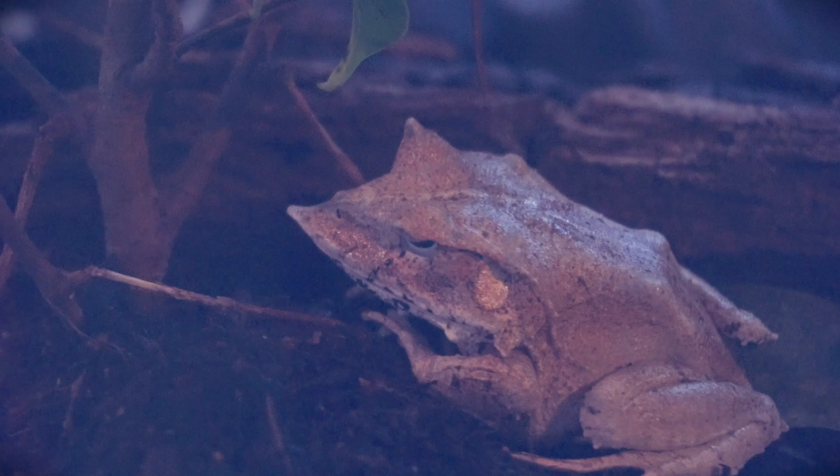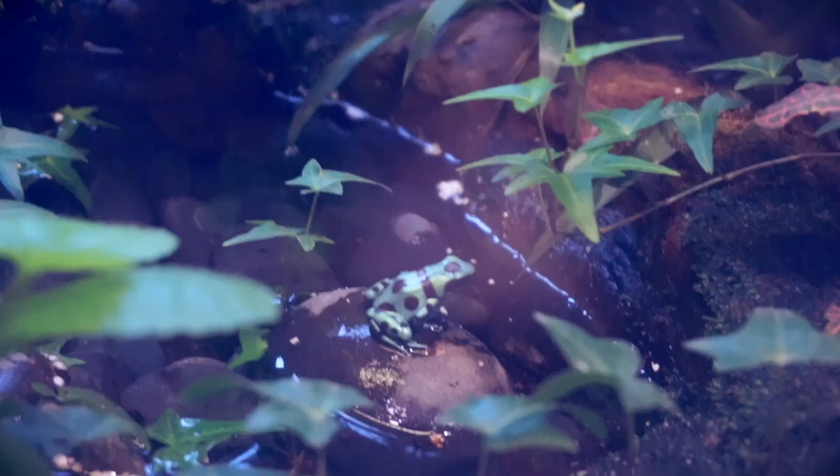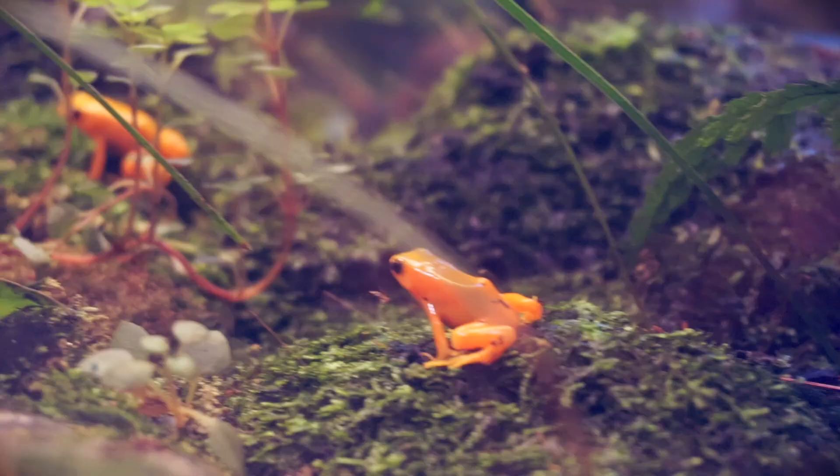This is a leaf frog because he looks like a leaf. Where is the bullfrog?